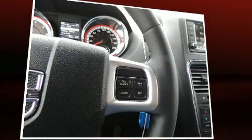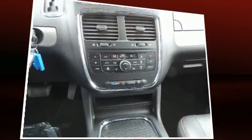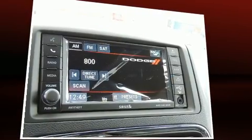Enjoy your favorite music via the stereo system, which includes a CD player with MP3 capability, steering wheel-mounted audio controls, and nine speakers, providing excellent sound throughout the cabin.